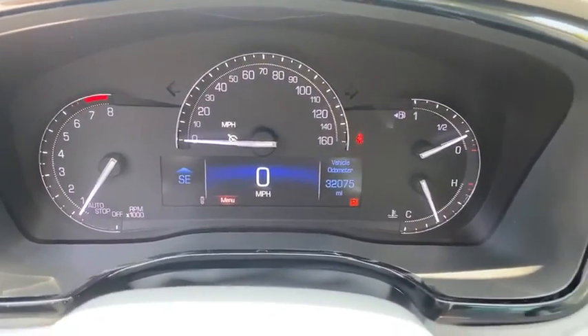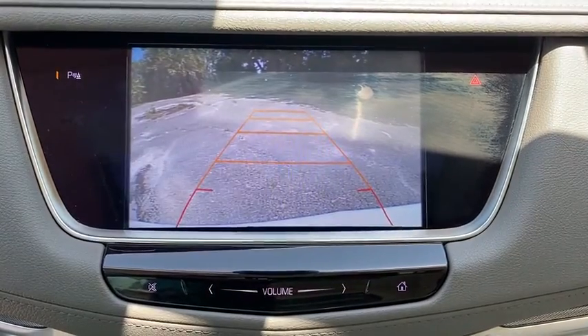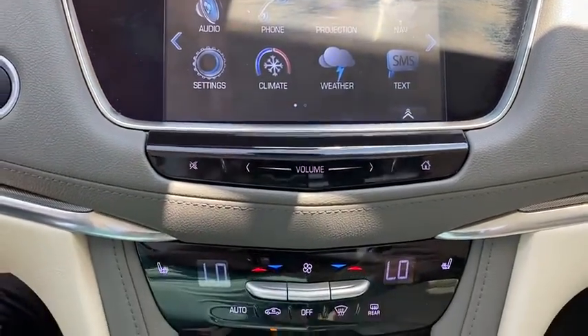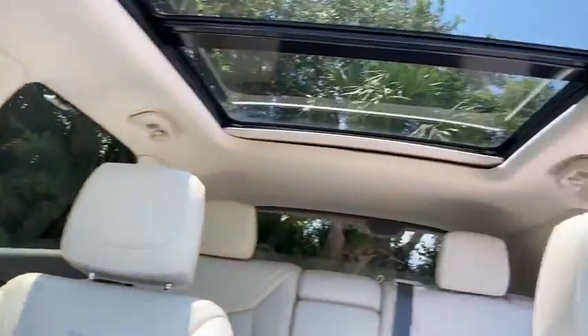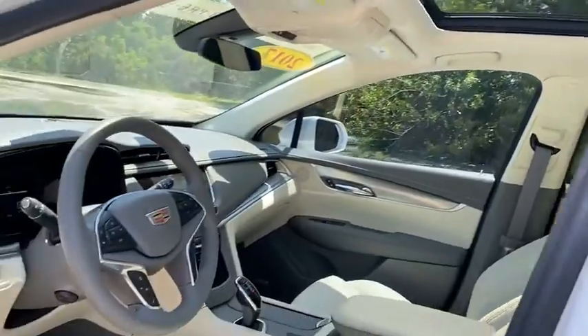Four-wheel disc brakes, eight speakers, universal garage door opener, electronic stability control, compass, power windows, heated steering wheel, rear window defroster, trip computer, driver and front passenger heated seats. This beauty is sure to make you the talk of the neighborhood, so call or drop in for a test drive today.